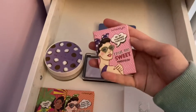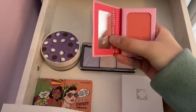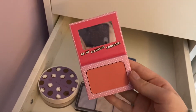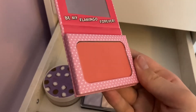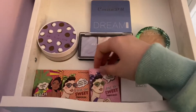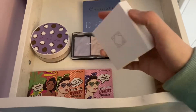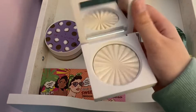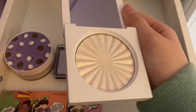Then we have my Be My Flamingo Forever blush — this is such a pigmented blush, it's honestly beautiful. This one is a bit more matte. I really like this one, it's very pink.